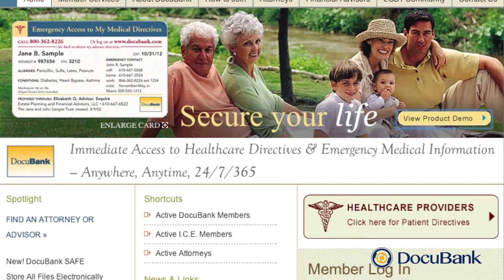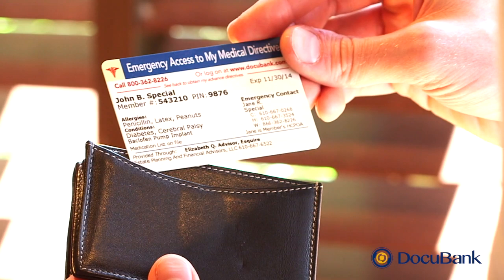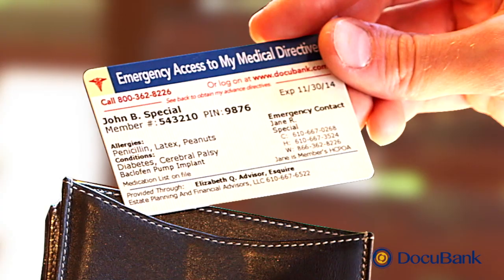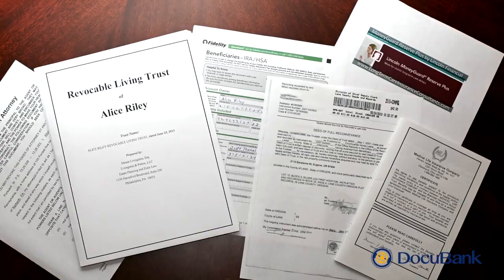With your DocuBank membership, you get convenience and peace of mind from having your vital information securely stored and instantly available to you at a moment's notice. In this video, you'll learn how to take full advantage of your membership. Your DocuBank membership has two parts: an emergency wallet card that lets hospitals get your emergency medical information instantly, and an online vault to hold your important personal files in one safe location.